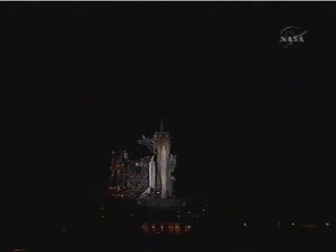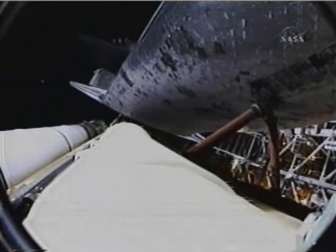T-minus 31 seconds and counting. Endeavour's five main onboard computers now have primary control of all the spacecraft's critical functions, including control of the countdown from here on out.